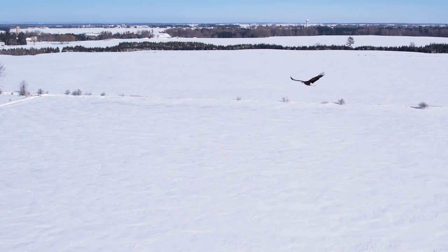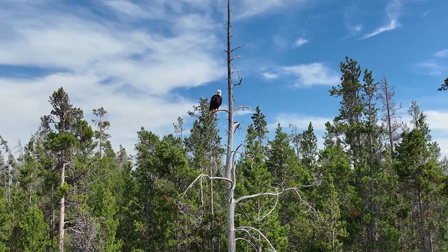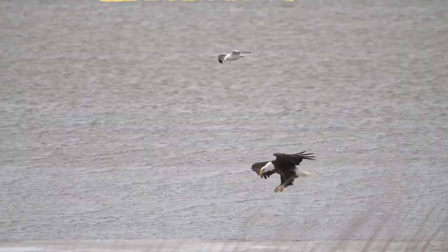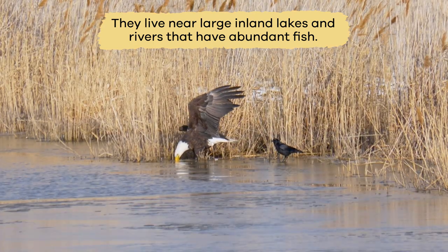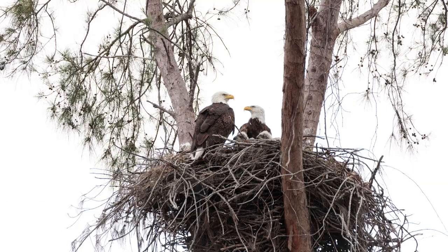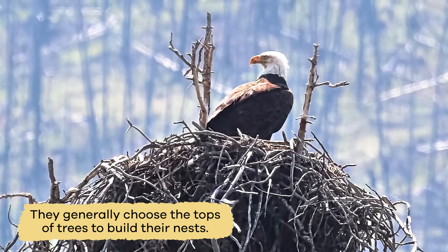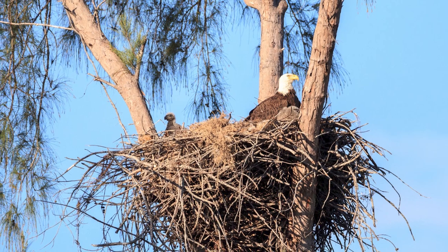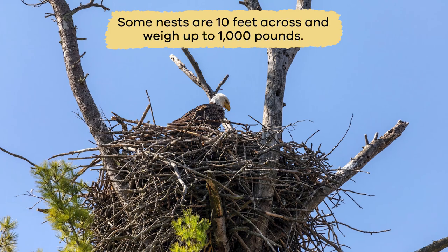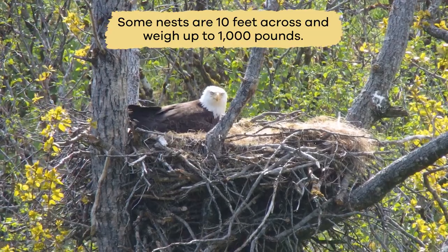American eagles fly high above the sky or perch in tall trees near rivers or lakes. They live near large inland lakes and rivers that have abundant fish. They generally choose the tops of trees to build their nests. Each year, they enlarge their nests.